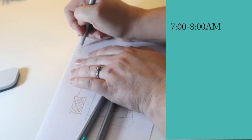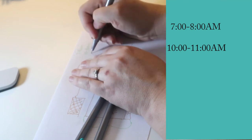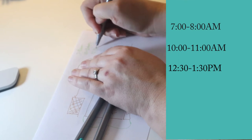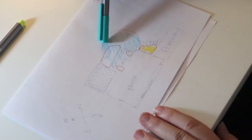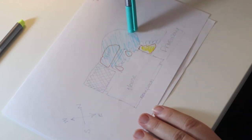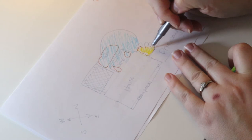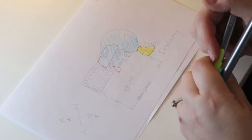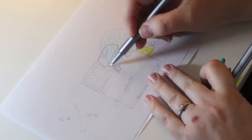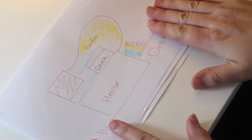Go outside at four times throughout the day: first between 7 and 8 a.m., second between 10 and 11 a.m., third between 12:30 and 1:30, and then between 3 and 4. Each time, color in the shaded areas with your shade color and the sunny areas with your sun color. Repeat this exercise all four times over the course of the day.